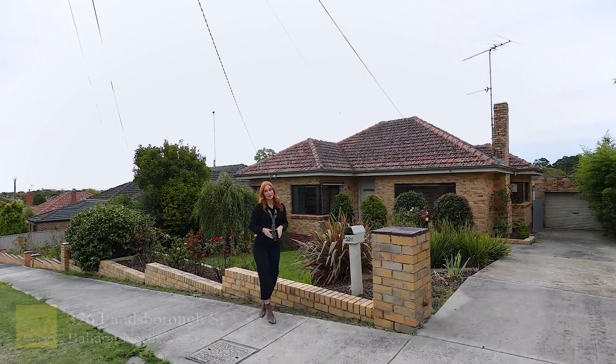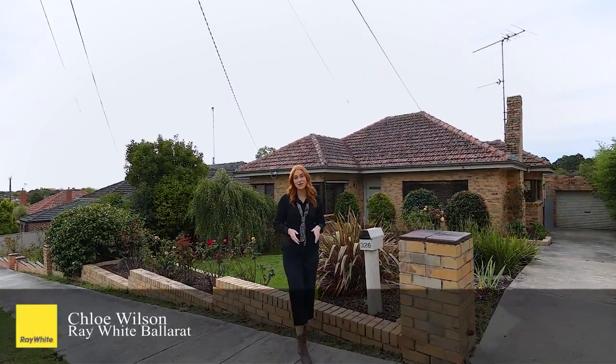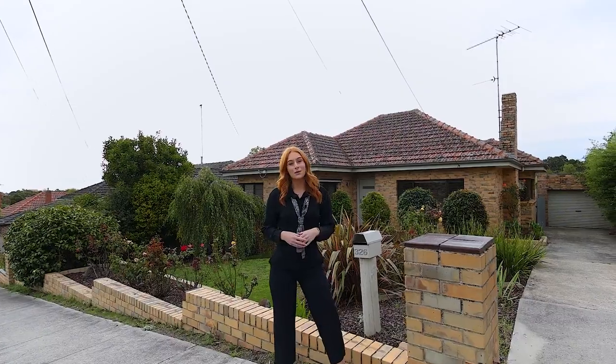Located in one of Ballarat's most highly sought-after locations, this one is suited to a range of buyers. Welcome to 326 Lansborough Street here in Ballarat North. Come take a look.